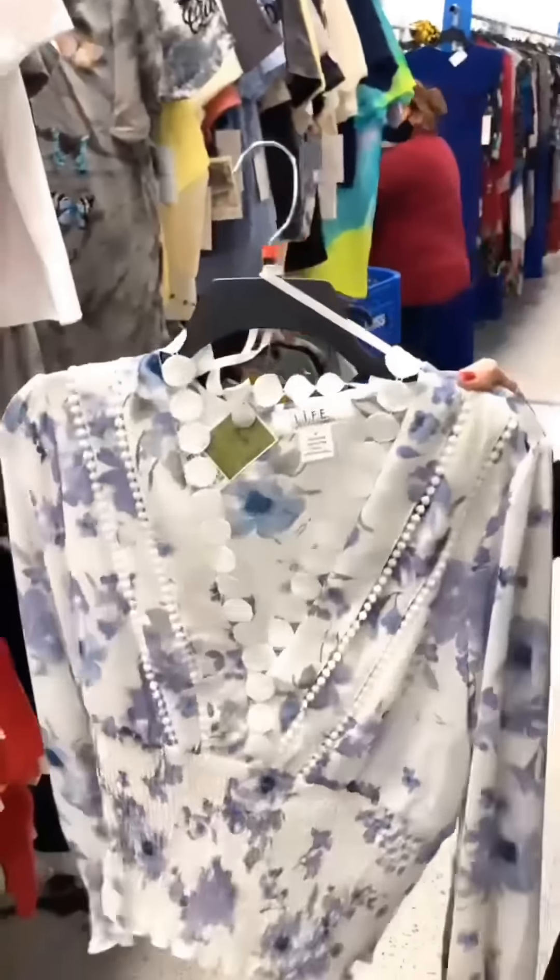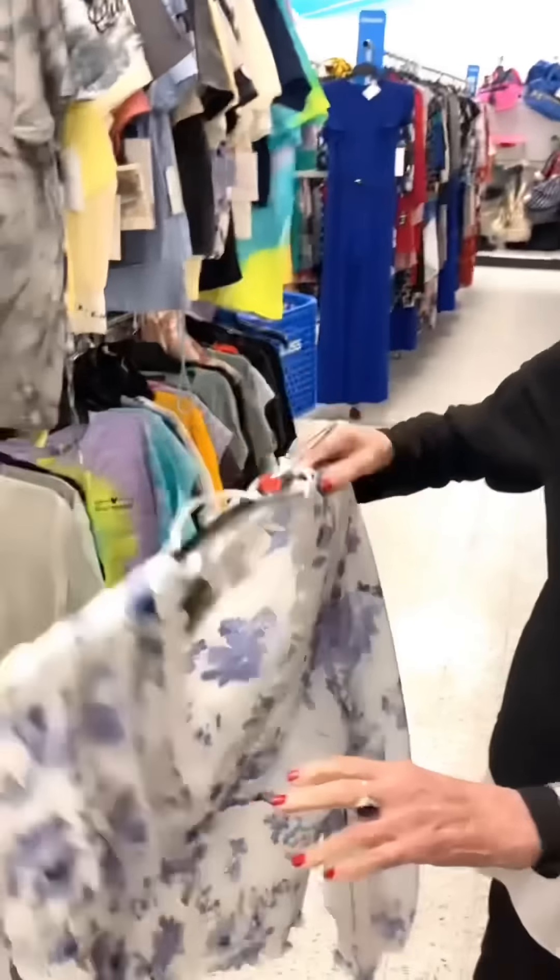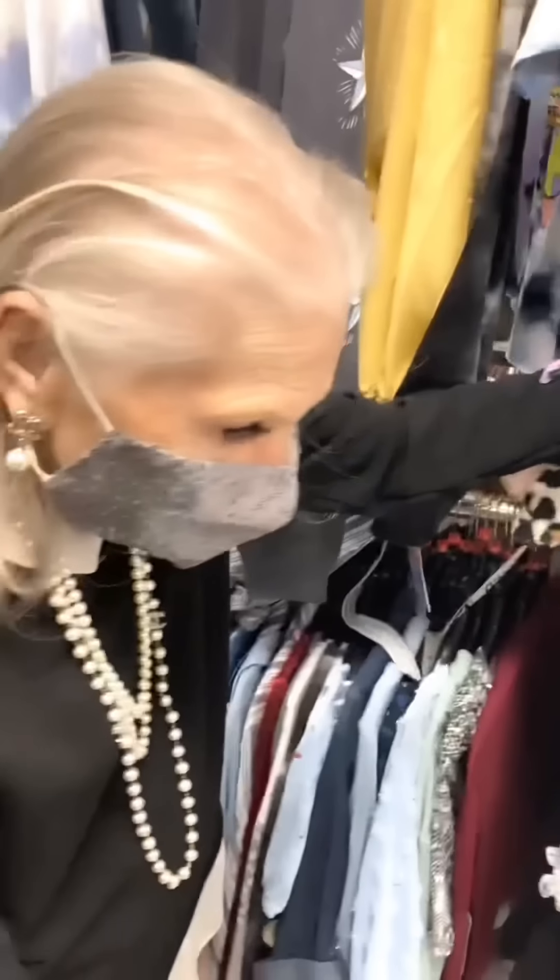She picks up another top but notes it's too open at the neck — it goes way down. It's pretty, but what you need is something underneath to cover it up. She considers whether it's worth getting and checks if the fabric stretches.